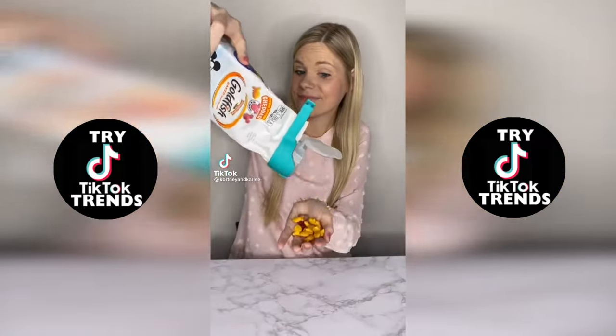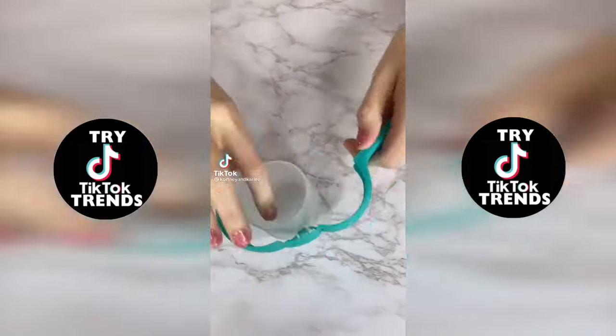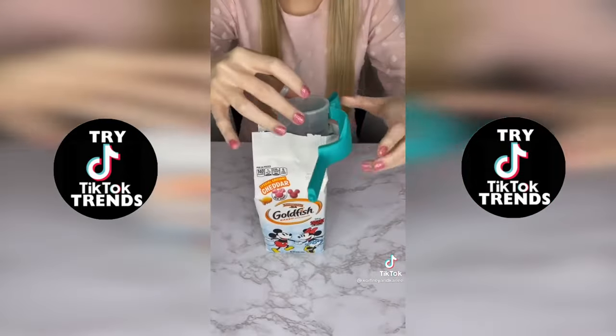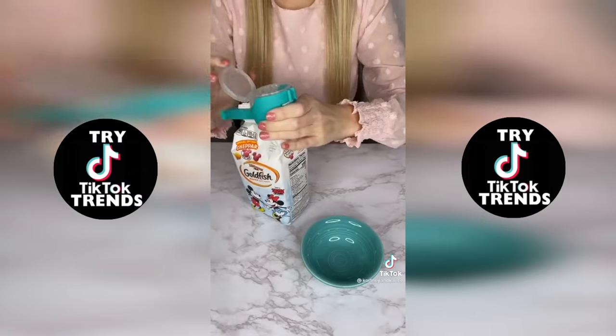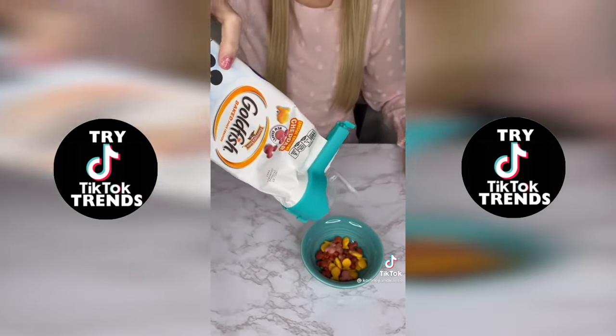Kitchen gadget you need: these food bag sealing clips are so cool. These are perfect to keep your food fresh. It's like a chip clip, but so much better. You can also use these to pour food out so you don't have to stick your hand in the bag. They come in a pack of four and work on small and large bags. I wish I would have found these sooner.